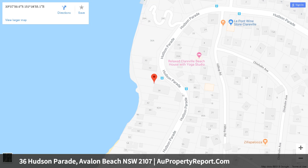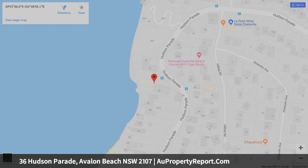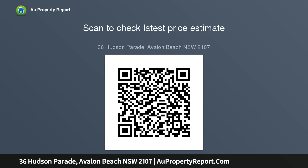It also boasts a waterfront pool, jetty, slipway, and boathouse. Three distinct living zones offer stunning Pittwater views; interiors open to broad entertaining decks and tiled terraces, gorgeous tropical gardens, sandstone pathways, and a koi pond.